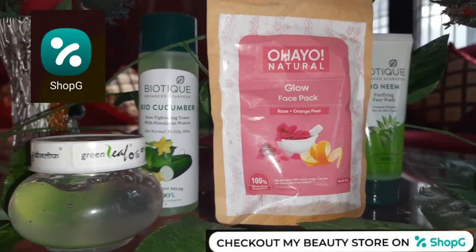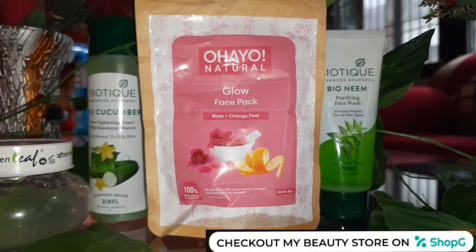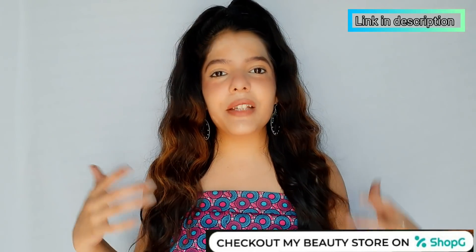So without any further ado, let's get started. All skincare products I have used, I bought from the ShopG application. You can check their beauty store — there will be many exciting offers and you will get a discount on your first order. Go shopping from ShopG and grab your free gift, and make your shopping exciting.